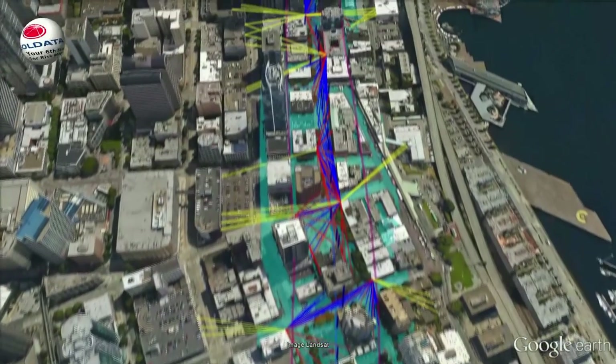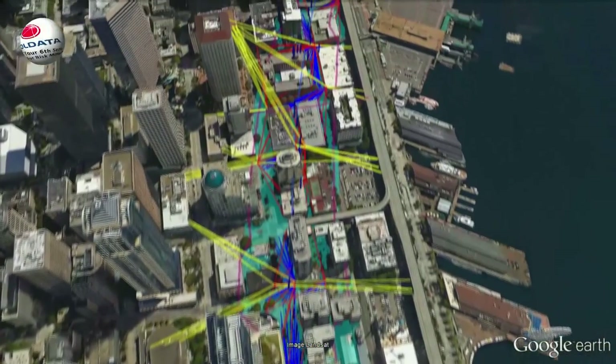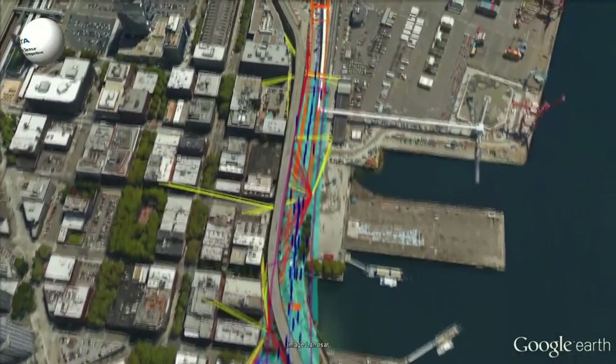What we're looking at here is a flyover so we can see exactly where the locations of the monitoring are. We have about two miles of length and half a mile wide of highly precise, highly accurate instruments.